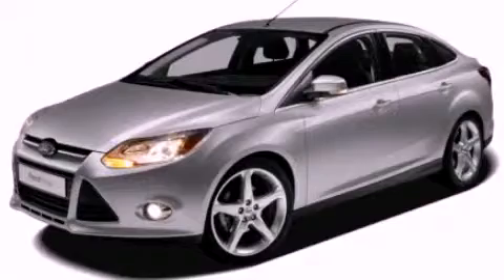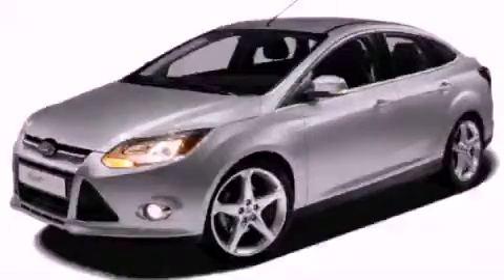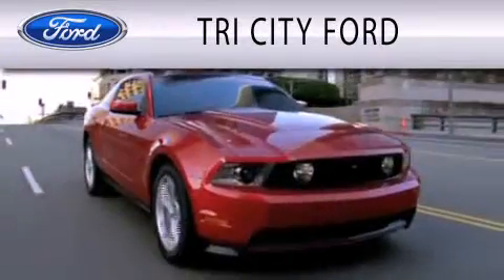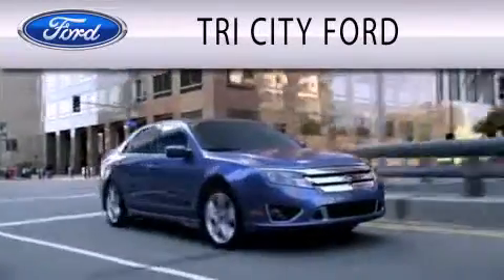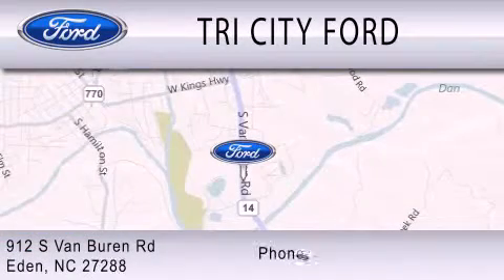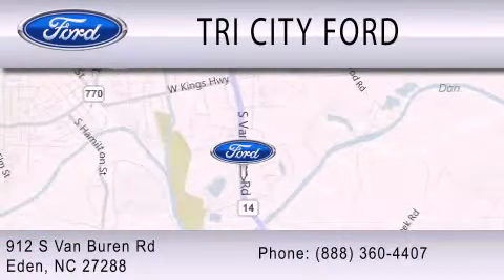Call or visit us right now and arrange your test drive today. Tri-City Ford is dedicated to doing everything possible to ensure that the experience you have selecting your next vehicle is as pleasant as possible. We are located at 912 South Van Buren Road in Eden. See you soon.